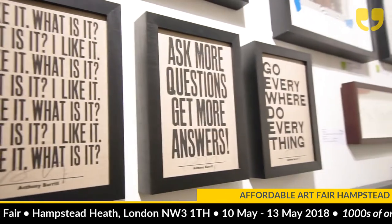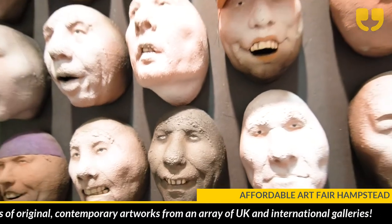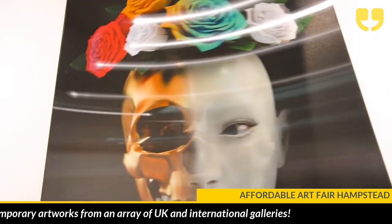You know what it is about the Affordable? People come to buy art and they buy it for honest reasons. They buy it because they like it. They don't buy names. They don't buy blue chip. They buy it because they love it. And what's good is that I can talk to them about the art — and that's what I love.